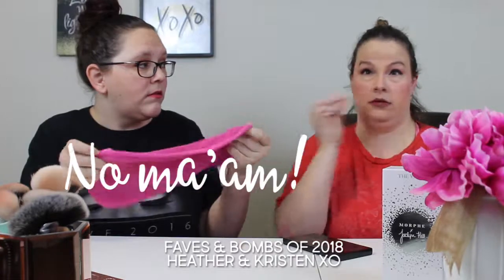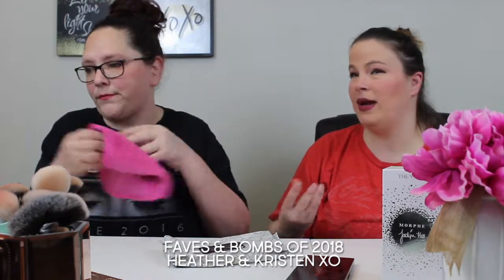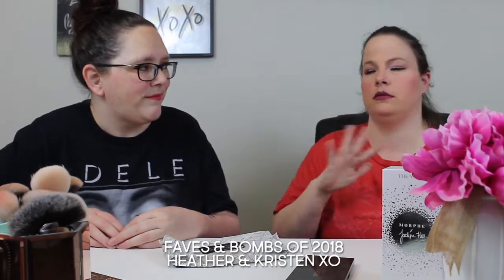The Makeup Eraser is $20 at Sephora and I did not love it. I tried it several times and I have to literally scrub my whole face about ten times to get my makeup off. It feels like sandpaper even though it looks soft — and when you wet it, it just doesn't work for me. I need my oils.